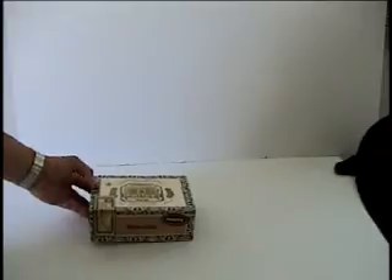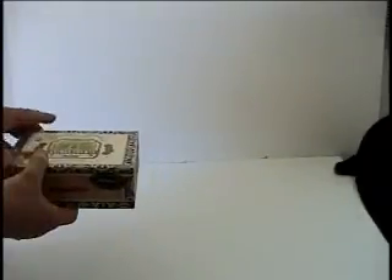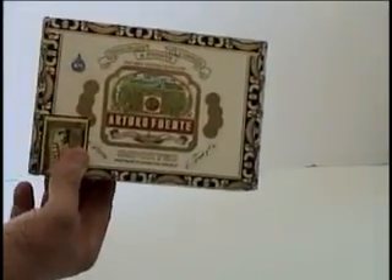Rich Piscini from rjpiscini.com here, coming to you today with the sign that I picked up. I don't know if you're a collector of cigar boxes or whatever. I found this kind of interesting — I picked this up at a local thrift store and I thought it was pretty interesting.